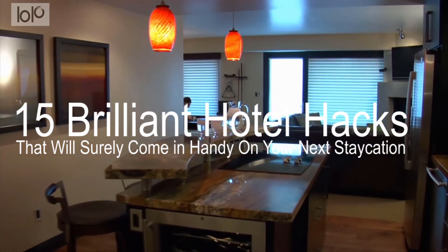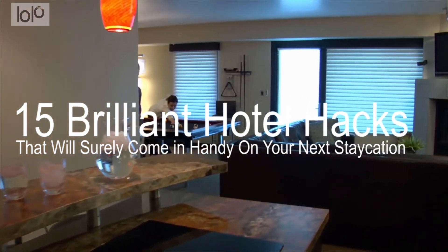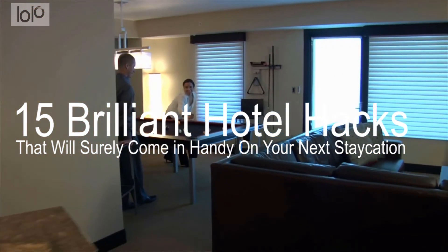Enter these brilliant hotel room hacks, which allow you to make the space your own while also solving some pesky problems.